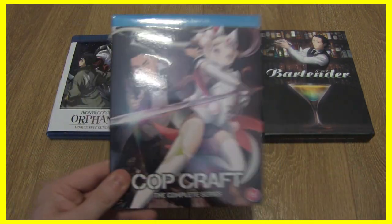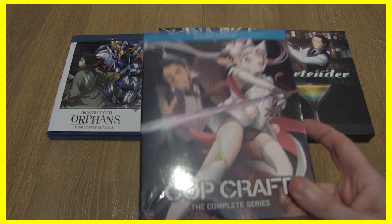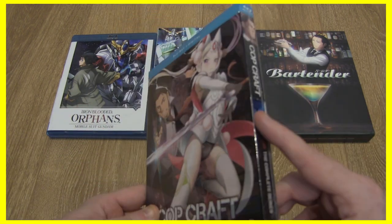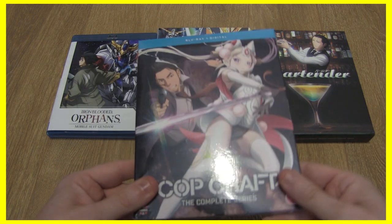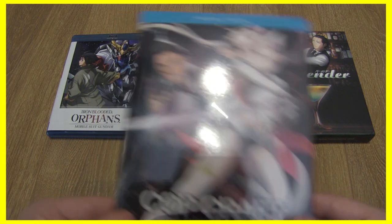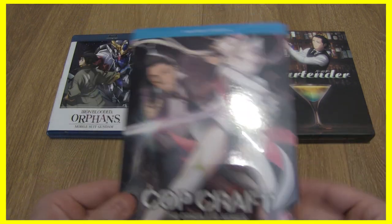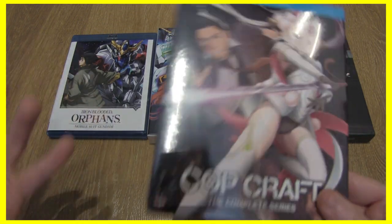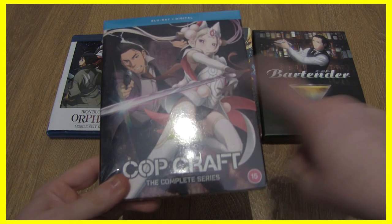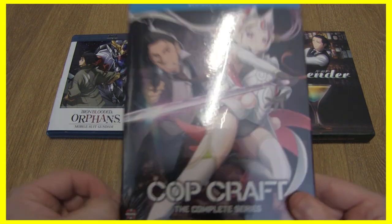This one came out really quickly — it was one of those series where I looked at it and thought they'd never release it on Blu-ray, and then they did. I'm really glad Manga UK started pulling their finger out to get some of these series out. I haven't watched this one yet — I think I'll watch it straight after Iron-Blooded Orphans since it's a shorter one. I don't want to be the person who buys things and never watches them.